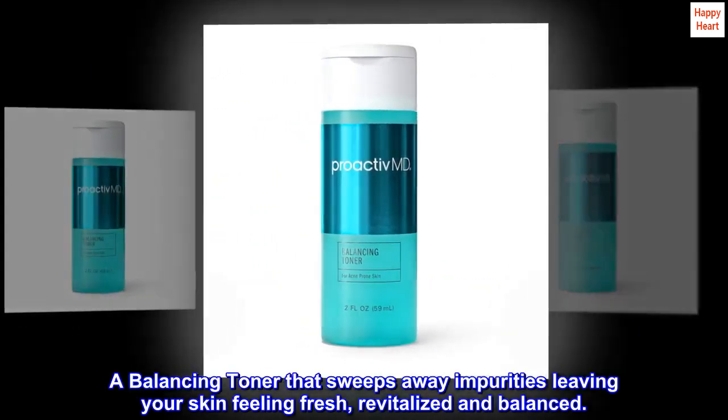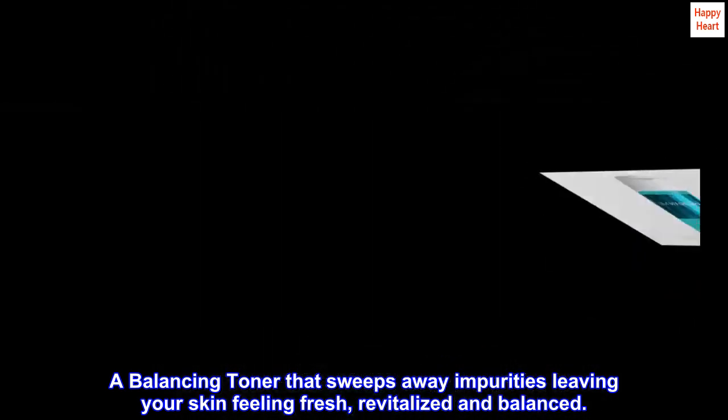A balancing toner that sweeps away impurities, leaving your skin feeling fresh, revitalized, and balanced.